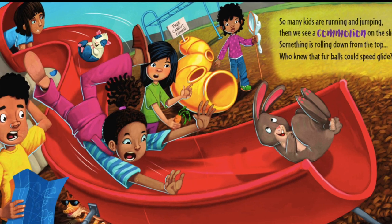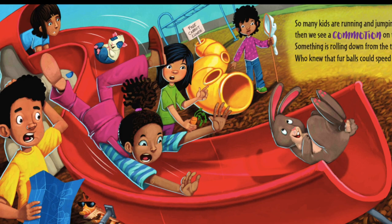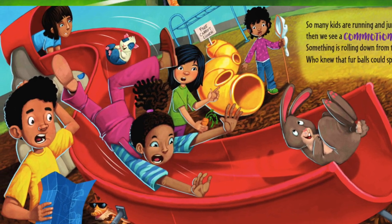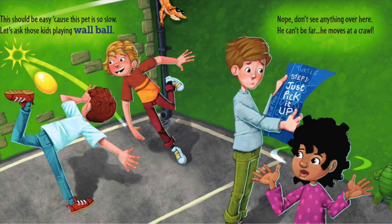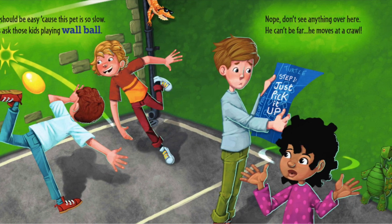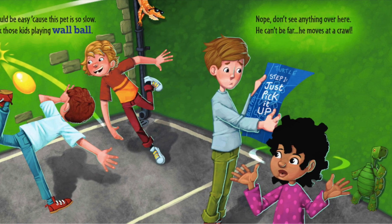Something is rolling down from the top — who knew that fur balls could speed glide? This should be easy because this pet is so slow. Let's ask those kids playing wall ball. Nope, didn't see anything over here. He can't be far — he moves at a crawl!